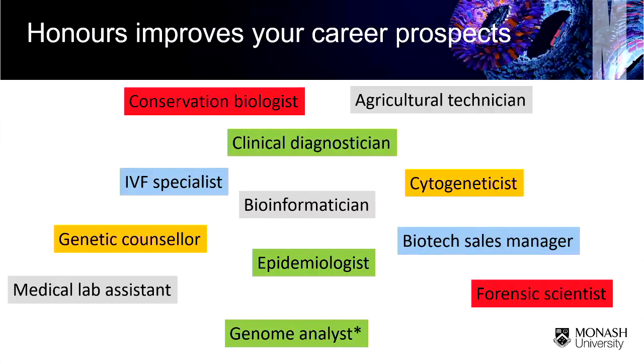Honours also improves your career prospects. If I were a prospective employer with two nearly identical CVs — one a straight BSc, the other a BSc with honours — nine times out of ten I'm picking up the phone to the person with honours. Another advantage: undergrads sometimes ask me to be a referee and honestly there's not much I can say beyond 'this student did my unit and they engaged.' Whereas if someone did honours with me, I've known them intensively for eight months and can give a very detailed, normally very positive reference — and that will be really reassuring for any prospective employer.